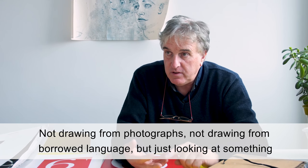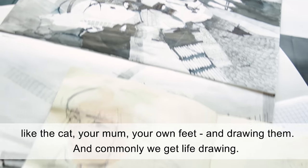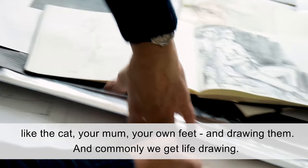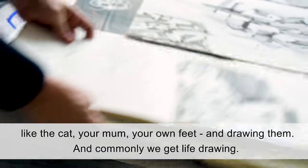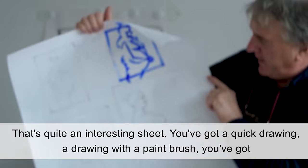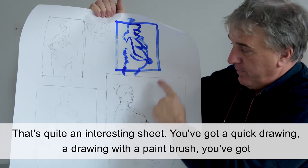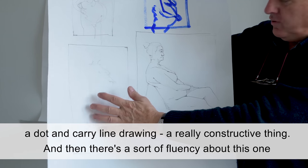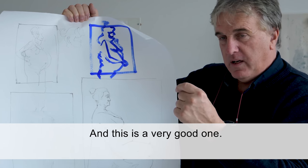Not drawing from photographs, not drawing from borrowed language, but just looking at something like the cat, your mum, your own feet, and drawing them. And commonly we get a life drawing — that's actually a life painting, I suppose. That's quite an interesting sheet because you've got a quick drawing, you've got a drawing with a paintbrush, you've got a dot and carry line drawing, a really constructed thing. And then there's a sort of fluency about this one, and this is a very good one.